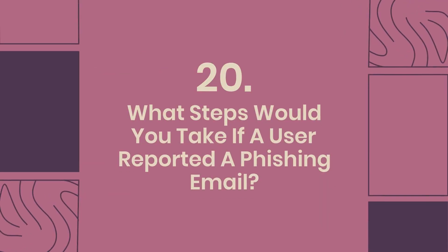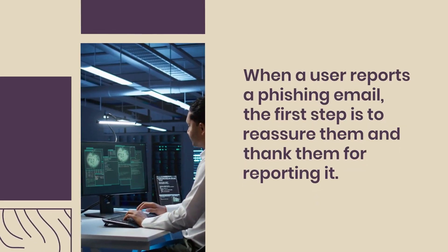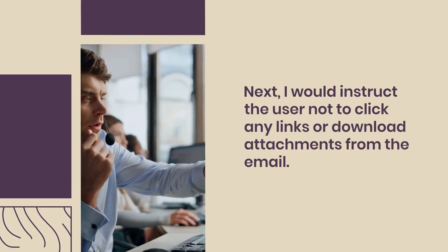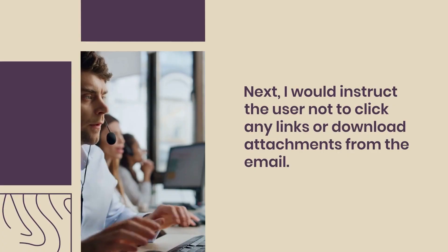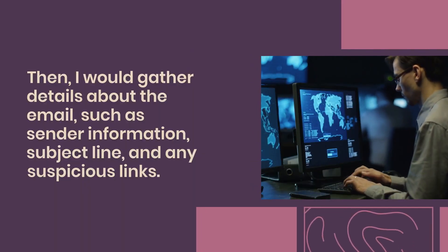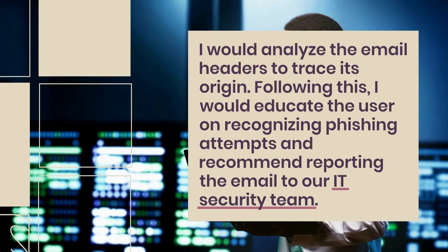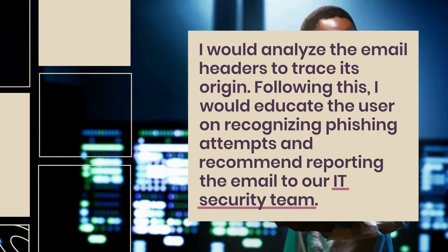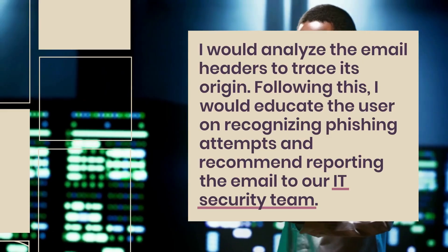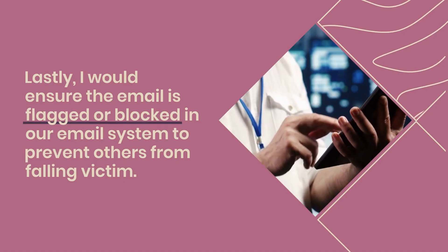Question 20: What steps would you take if a user reported a phishing email? First, reassure and thank the user for reporting it. Instruct them not to click any links or download attachments from the email. Gather details such as sender information, subject line, and suspicious links, then analyze the email headers to trace its origin. Educate the user on recognizing phishing attempts and recommend reporting the email to the IT security team. Ensure the email is flagged or blocked in the email system to protect others.